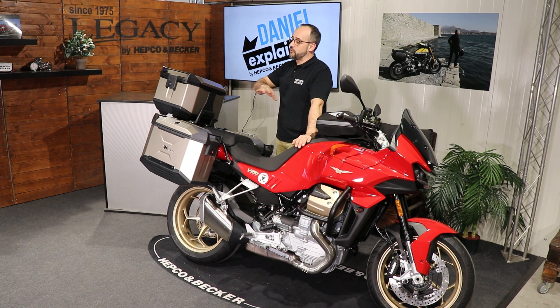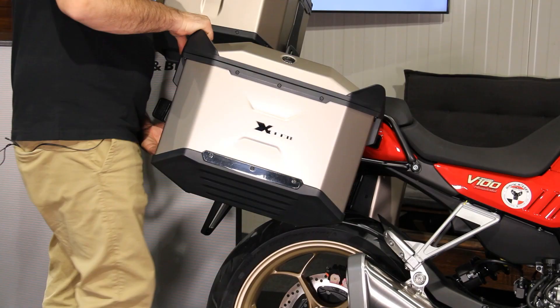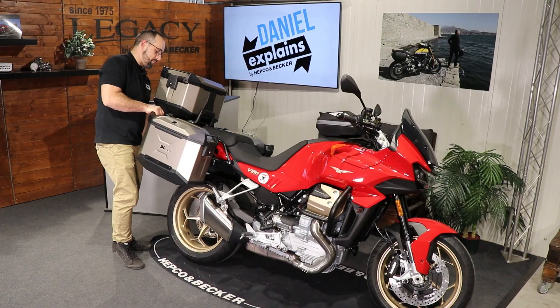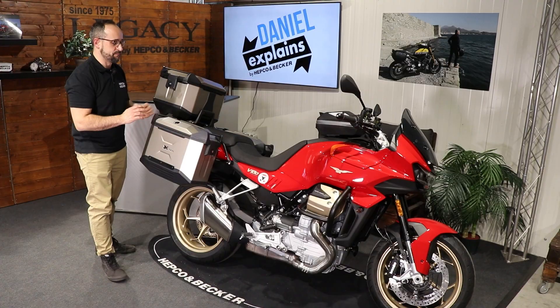I'll go around and show you the side carrier from this side. The side carrier remains on the bike and is made to secure all of our hard cases — either plastic or aluminum. For example, we have mounted here our aluminum Xeed case in the Titan version; the color fits almost perfectly to the rims and cylinder heads. It also comes in black, silver, or you can take the Explorer cases or even our Junior plastic cases — they fit pretty awesome on this bike.